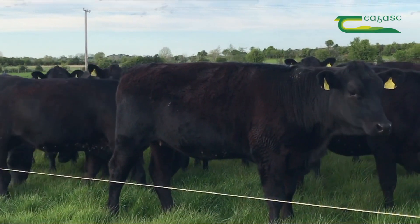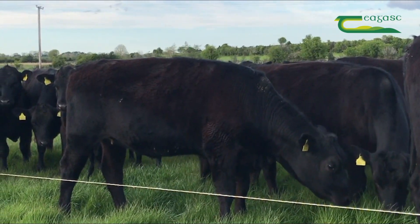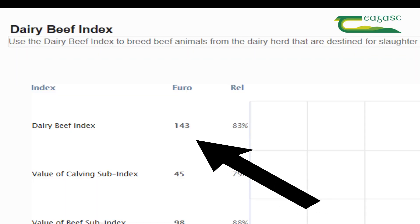The Dairy Beef Index is measured in euros, and every 1 euro increase on the DBI is equal to an extra 1 euro profit over the average Holstein Friesian bull.